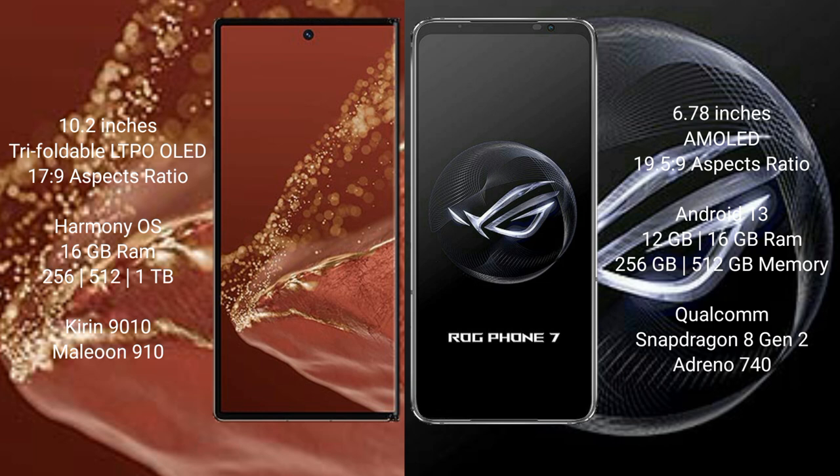The Huawei Mate XT Ultimate runs on the HarmonyOS operating system, while the Asus ROG Phone 7 runs on Android 13.